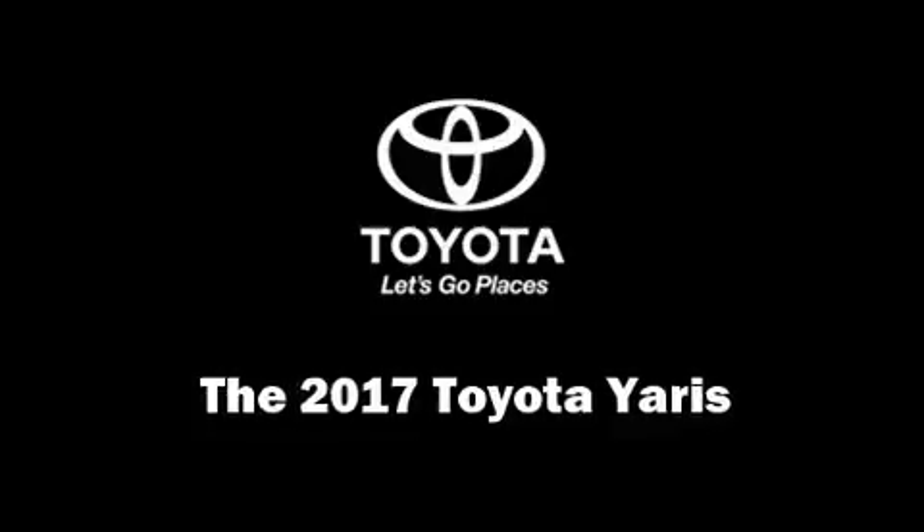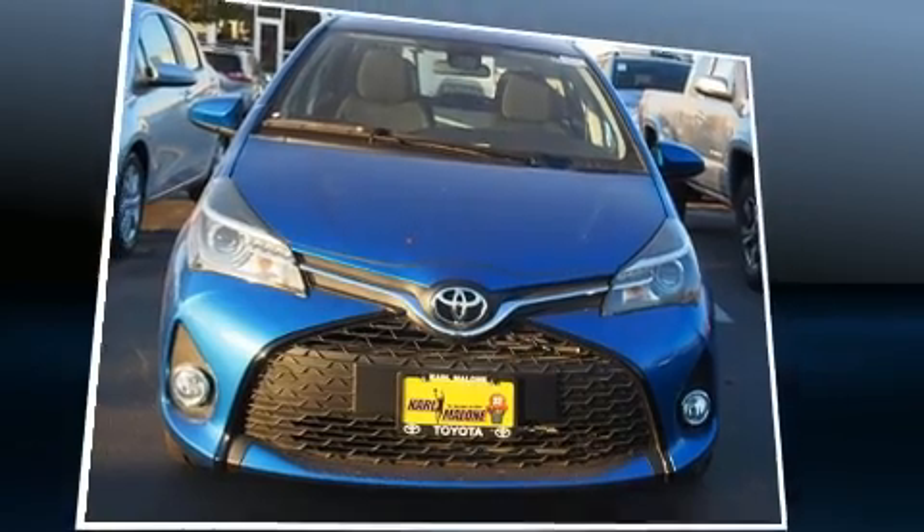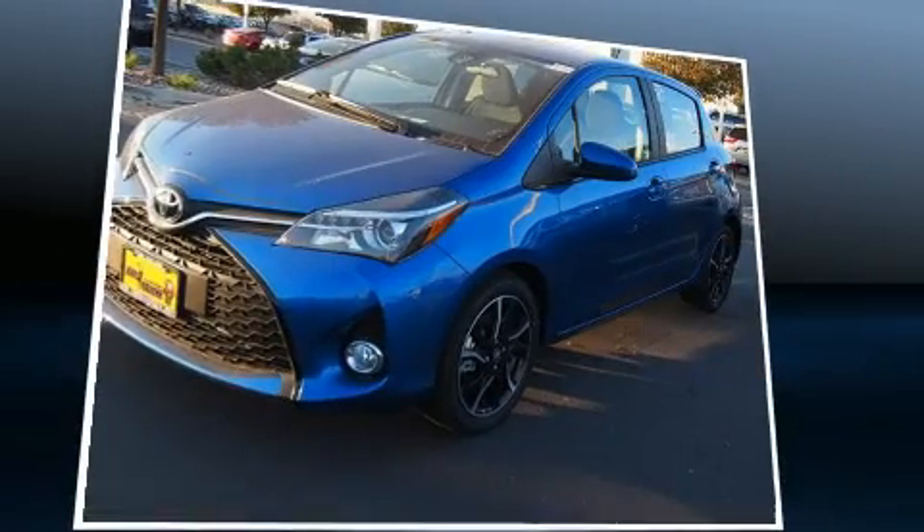Get excited about the 2017 Toyota Yaris. It features a front-wheel drive platform, an automatic transmission, and an efficient four-cylinder engine.